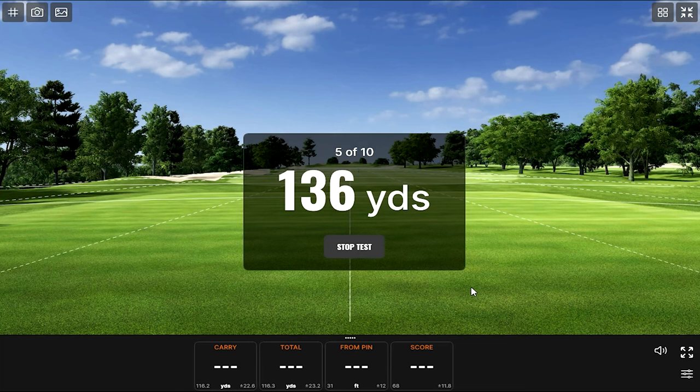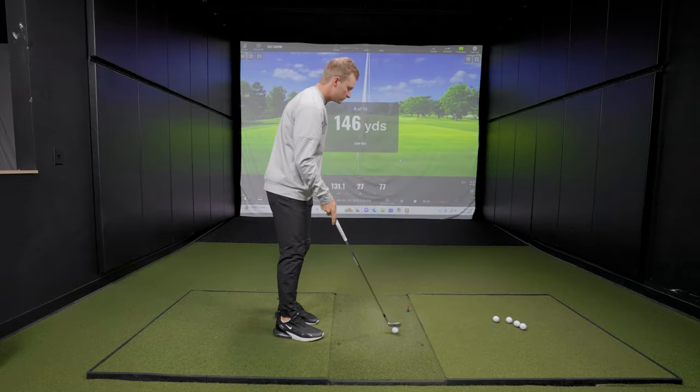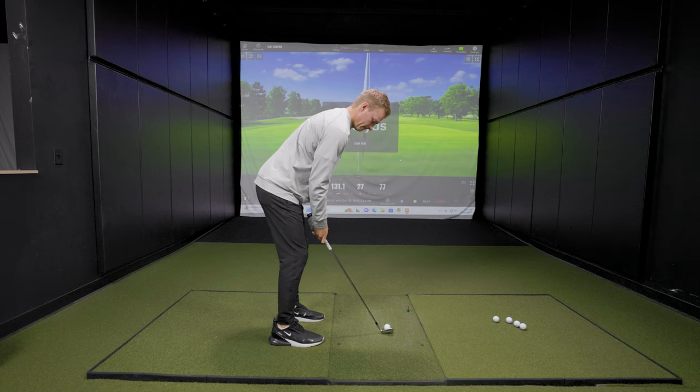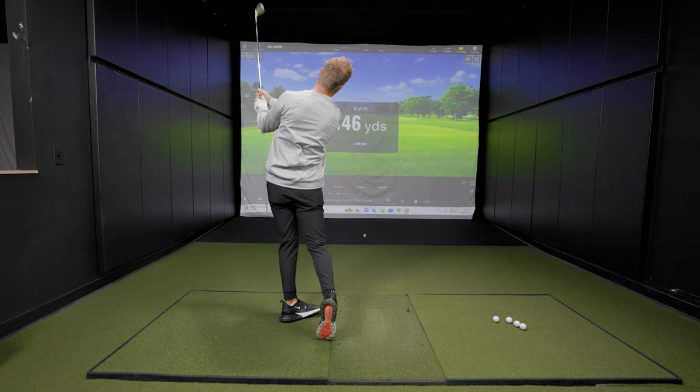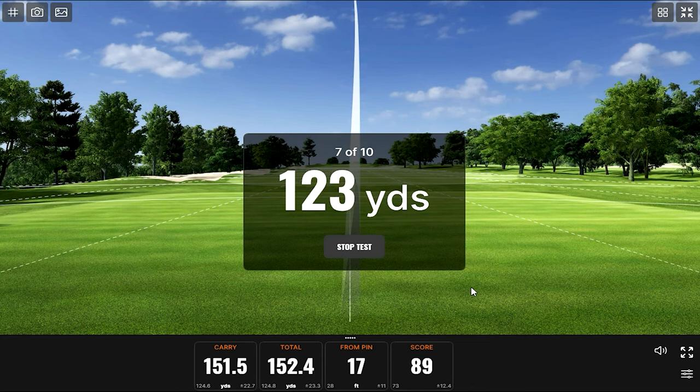That was a touch right, maybe just a touch short. Back to 146 yards — revenge on the knockdown nine iron. Looking for a little low draw here. That looked nice — all over the flag. It was all over the flagstick. A tight little draw. Take that one.